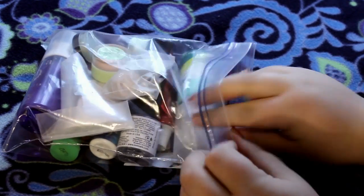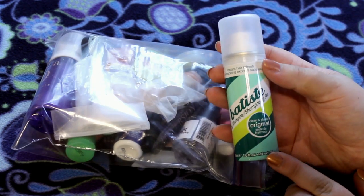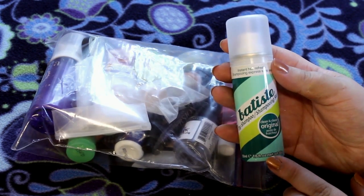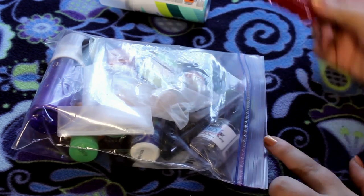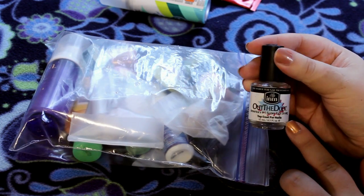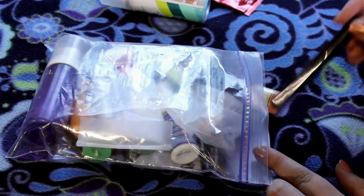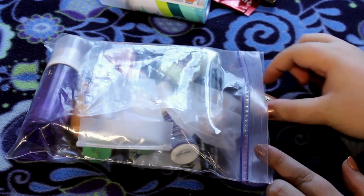Starting out on top, I have the Batiste Original Dry Shampoo in a little travel size that I got from Ulta, and then I have a toothpaste from Colgate. These are in no particular order. After that, I have an Out the Door top coat for nail touch-ups. Then I have a mini Urban Decay Perversion Mascara — super excited about that one.